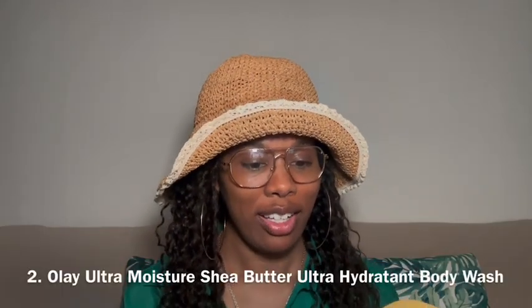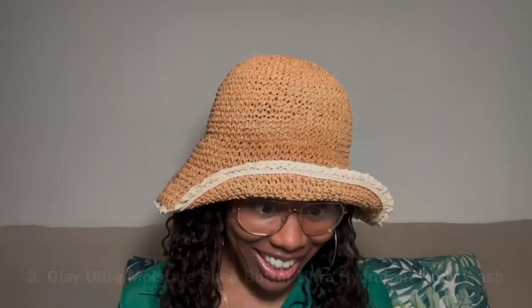The second thing on my list is this Ole Ultra Moisture Shea Butter Ultra Hydra Tint body wash. This is what it looks like, and it smells really good. I used a lot of it while I was on vacation — it's almost gone now.